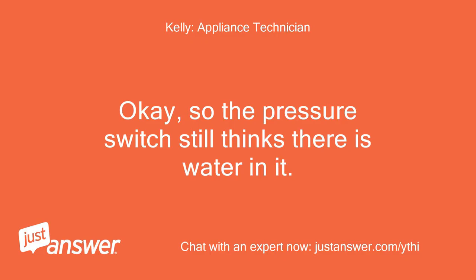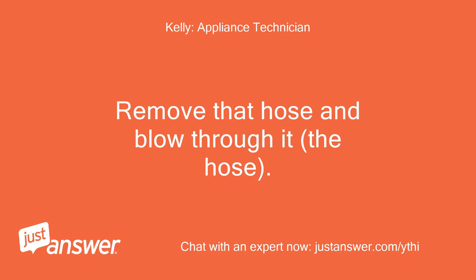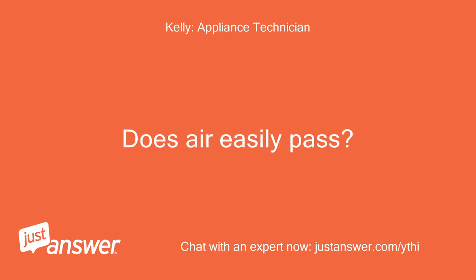Okay, so the pressure switch still thinks there is water in it. Remove the top panel of the machine and near the top, locate the pressure switch with the very small hose attached to it. Remove that hose and blow through it. Does air easily pass?